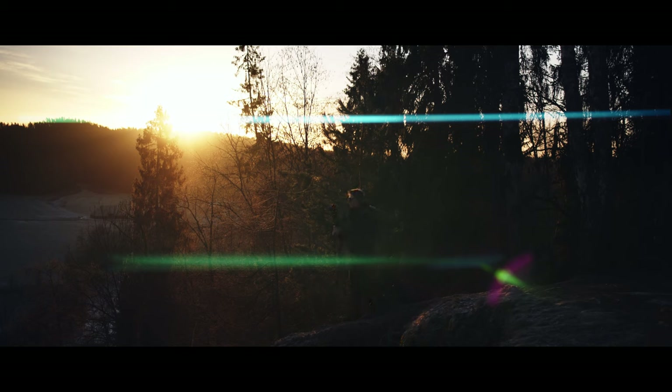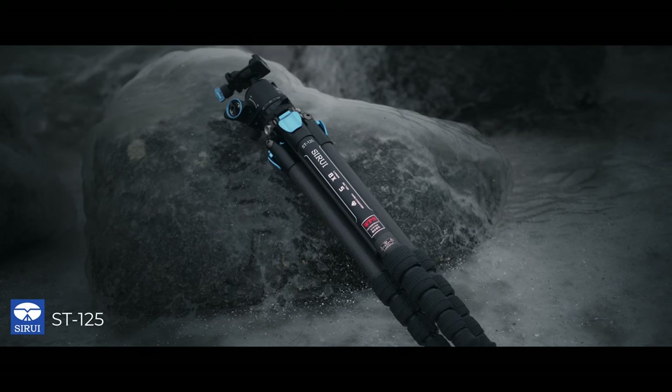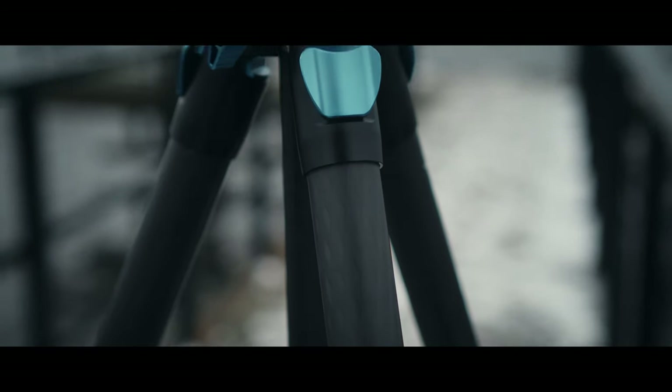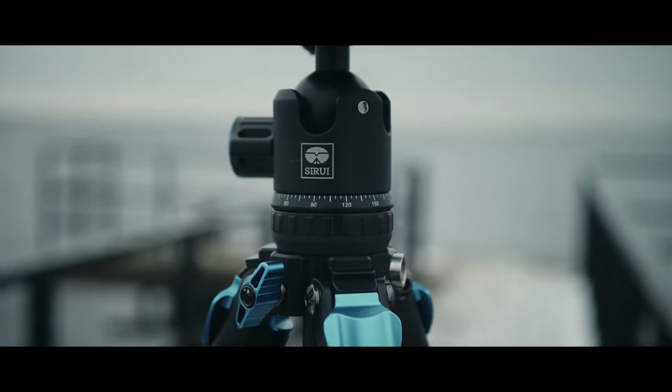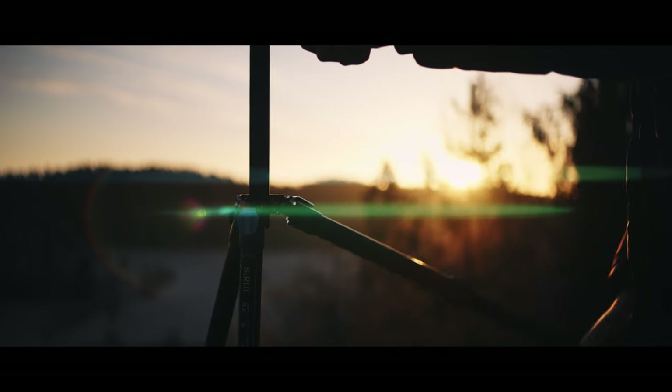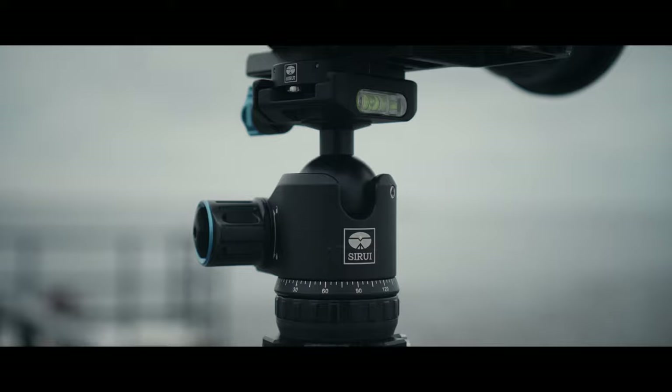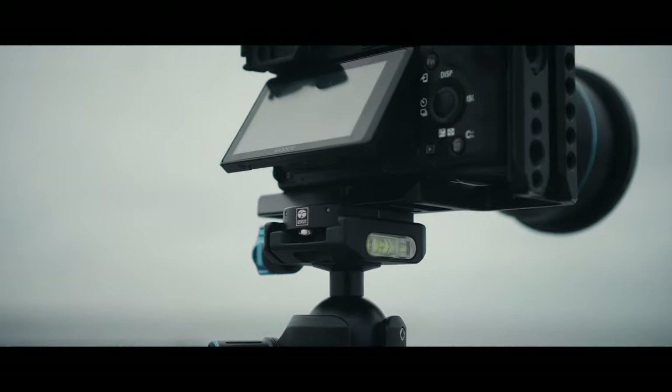I bet a lot of you want to know what tripod I'm using for my videos, and for the past couple of months it has been this tripod from Sirui, which we used to shoot all of the footage for this video. It's a relatively affordable carbon fiber tripod that is light, solid, and compact enough to go on the side of my camera bag — and using this thing is smooth. When I was about to buy my first tripod, I really didn't think much about it. After all, it's just a three-legged stand with a couple of knobs, and my only concern was size, weight, and how smooth the head is.